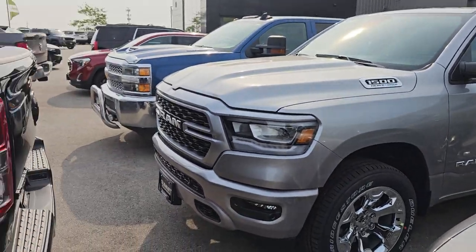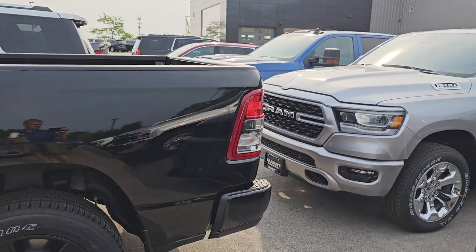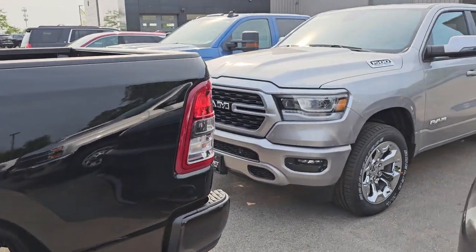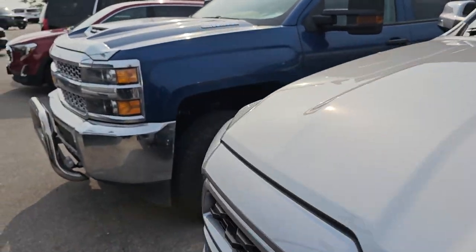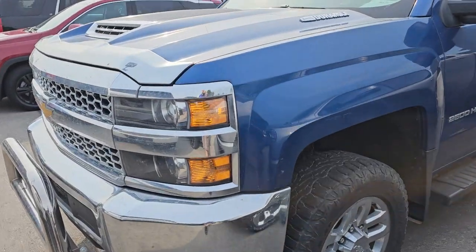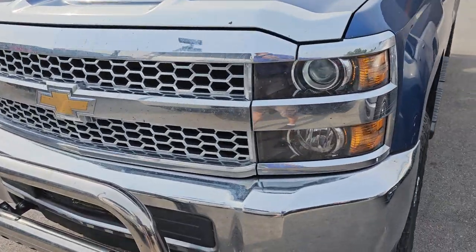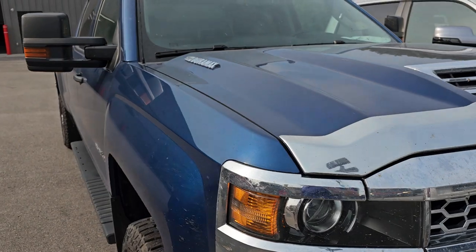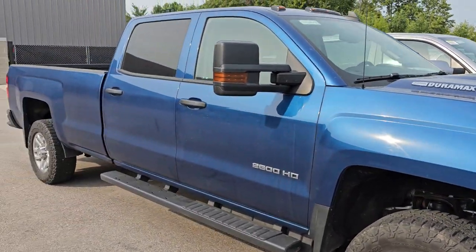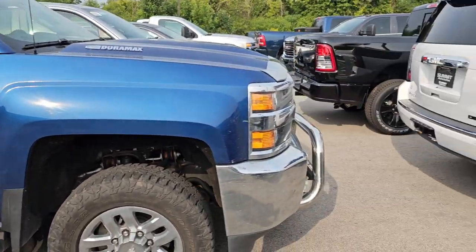We've got two 2023 Ram 1500s right here — those are brand new vehicles so we're not going to talk too much about them, but they're on our website. And this is a 2019 Chevy Silverado 2500 Crew Cab Long Box work truck as well. This one has 41,000 miles. Got good tires on it, body's in really nice shape — that will clean up nicely.